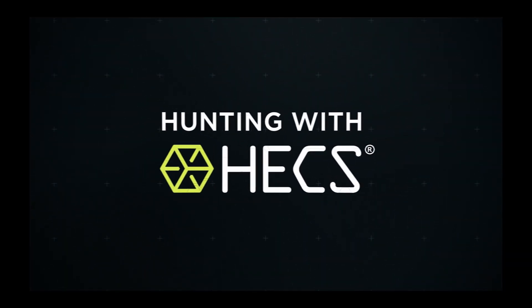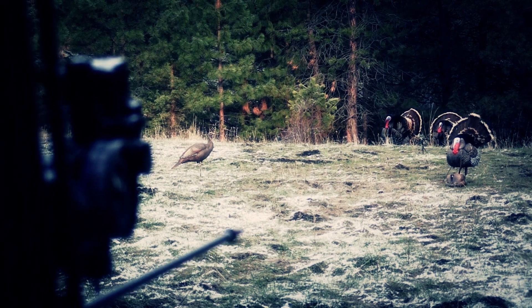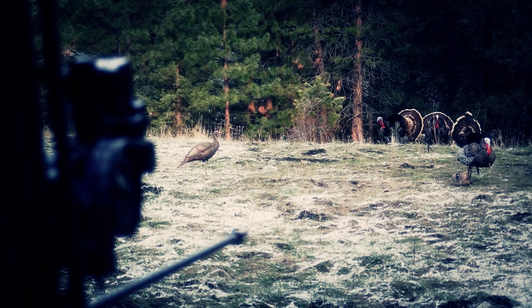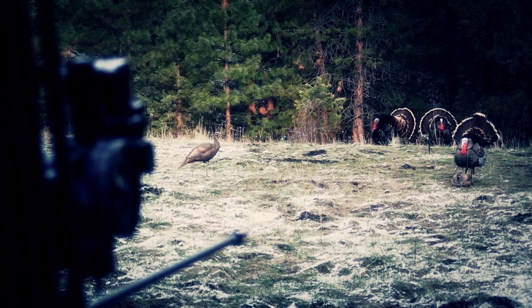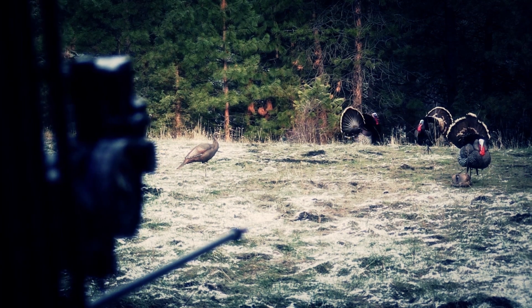Welcome back to Hunting with Hex. This week we are showcasing some of our best turkey encounters from last spring. The Hex crew is sitting on chairs in full view of the decoys and using archery gear to boot. Now let's get back to the action.